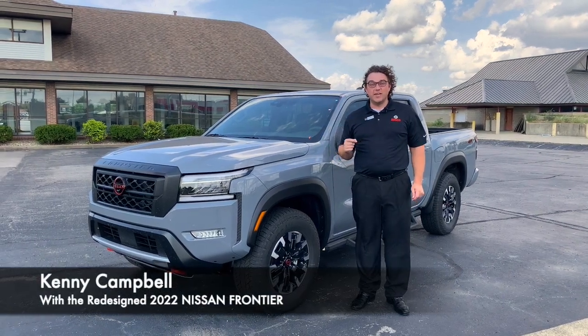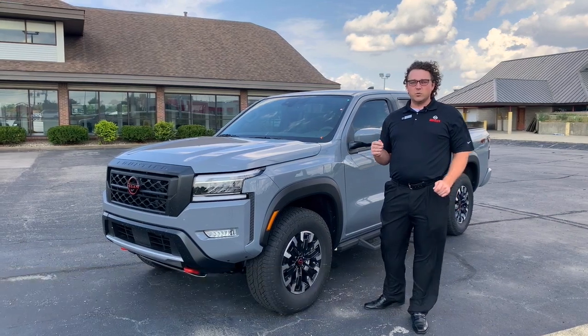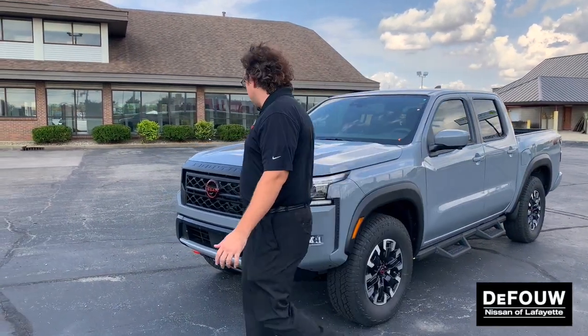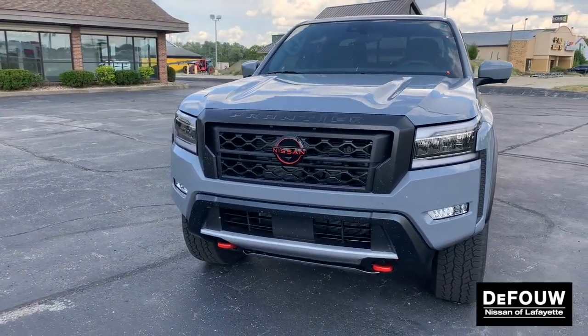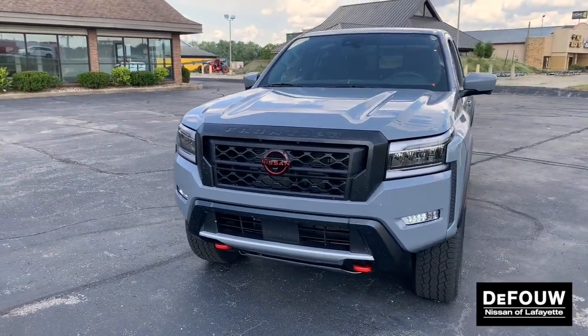Hi folks, Kenny Campbell here again at Default Nissan Lafayette, and we have another all-new 2022 Nissan Frontier here for you. Up front you'll notice we have the red badging to indicate this is a Pro 4X model. You're also going to get LED headlights and fog lights up front.